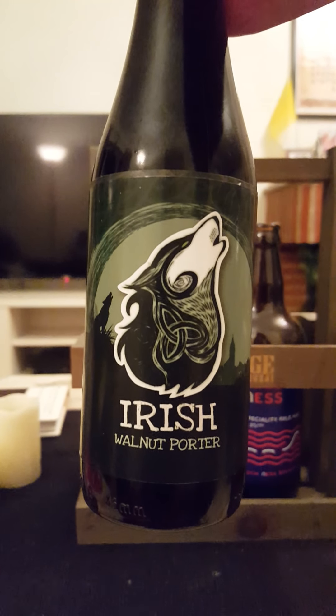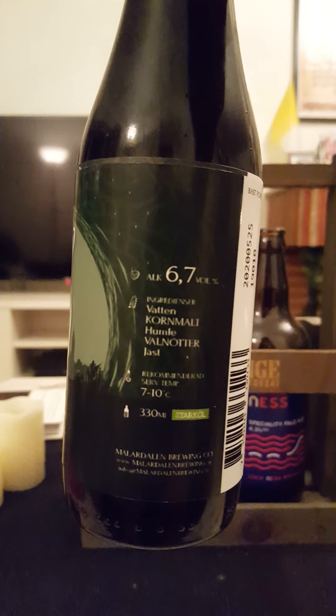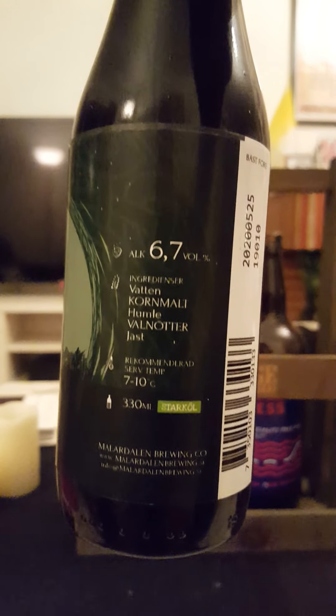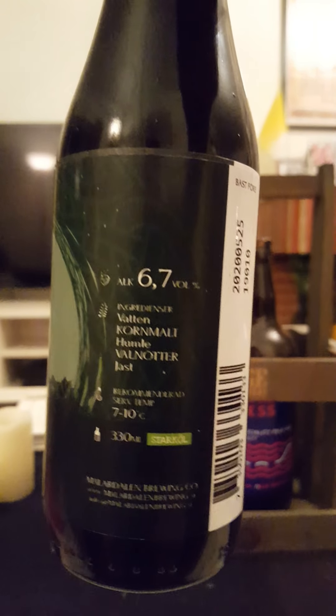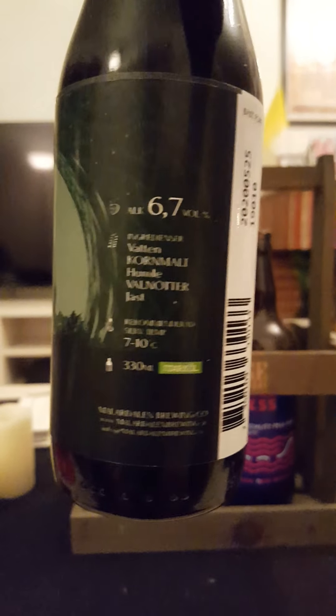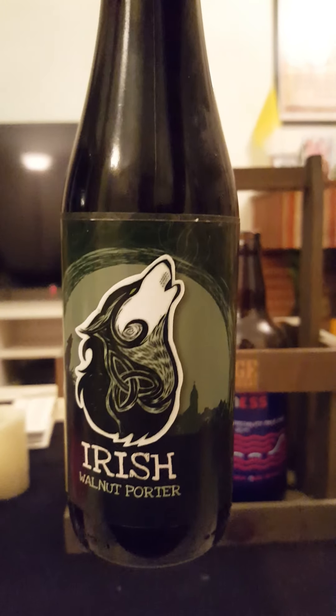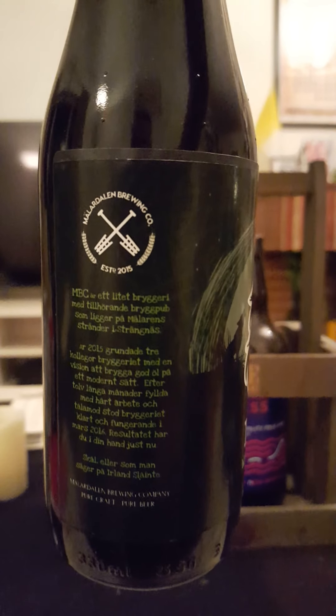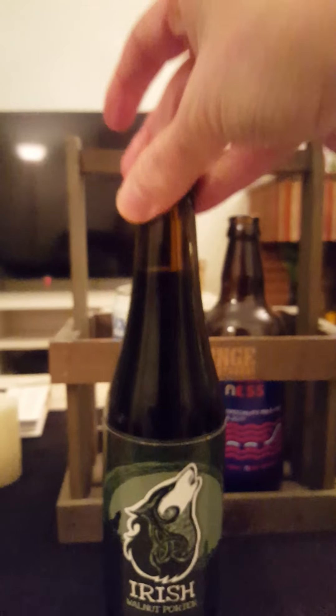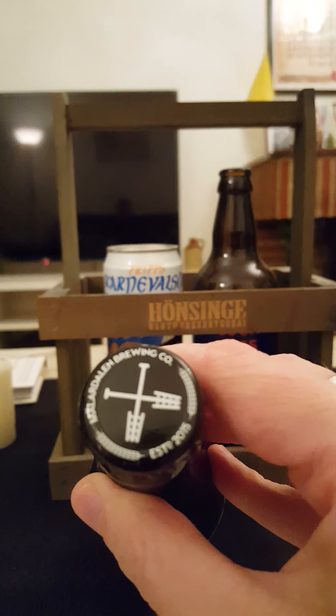We are taking a look tonight at their Irish Walnut Porter, coming in at a lovely 6.7% ABV in a 330ml bottle. It contains water, barley malt, hops, walnuts, and yeast. Nice looking artwork on that one — a little bit of the brewery there. They were founded in 2015. There's the bottle cap — Mälardalen Brewing Company. Let's pop it and see what we have.